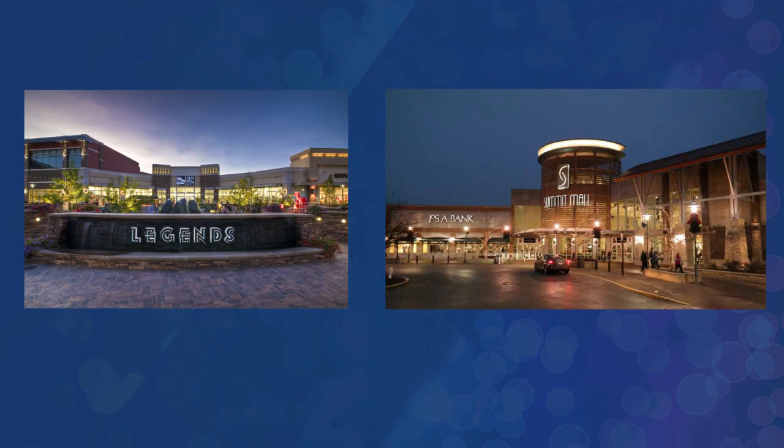We do have Meadowood Mall, which is a little bit smaller and it's changed quite a bit from once upon a time. We used to have Park Lane Mall, which has now turned into apartments and condominiums — they still have the movie theater over there. But if you're looking for the best shopping in Reno, you're looking at either Legends or the Summit Sierra Mall.